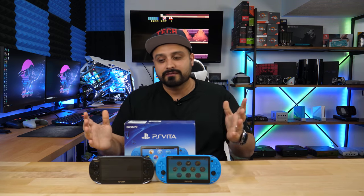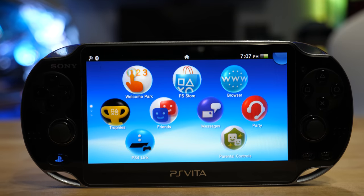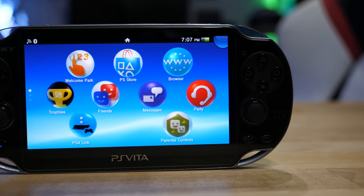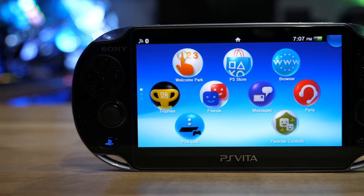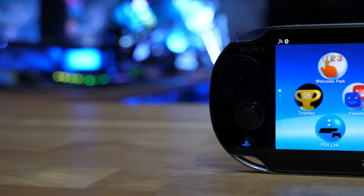It came packed with that gorgeous OLED screen at 540p resolution. 540p may not sound like a whole lot, but it was a ton for this system. It even had battery life of up to four to five hours depending on your gameplay style and brightness settings.